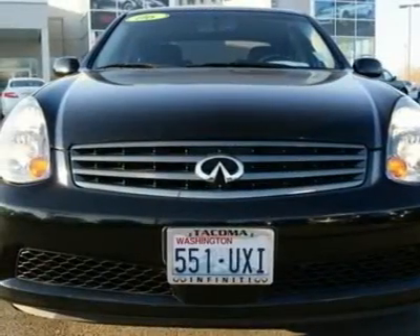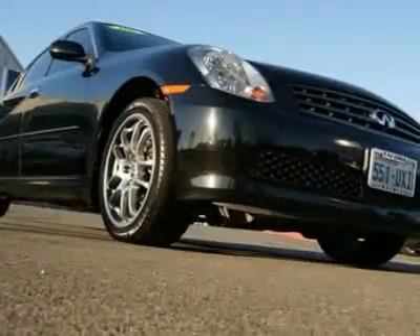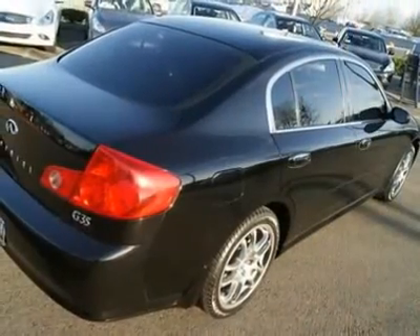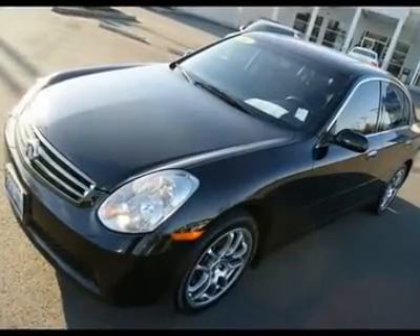With a powerful 280hp V6 and perfect weight distribution for sports car-like handling, this G has all the performance to back up its aggressive looks. Features include a Bose sound system, rear reclining seats, pop-up navigation system, power and heated seats, and leather interior.